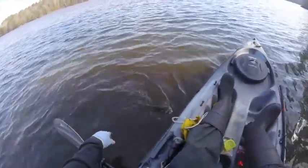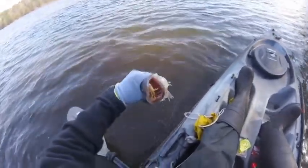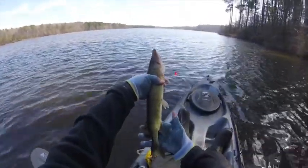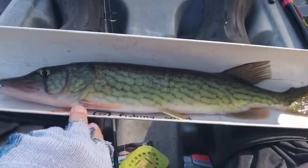A little toothy little critter. There's his mouth, there's my bait right in it. Come here buddy. Oh yeah, look at that mouth! I haven't caught one of you in a while. I like it — we're gonna get a picture, definitely gonna get a picture of you. Time to let him go.